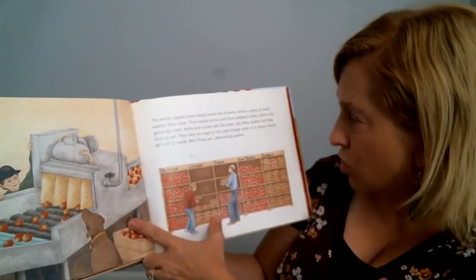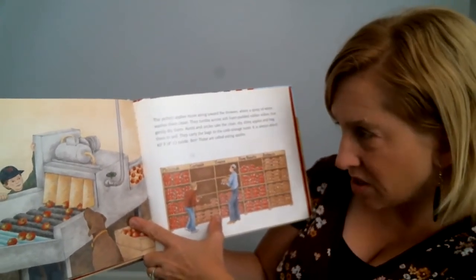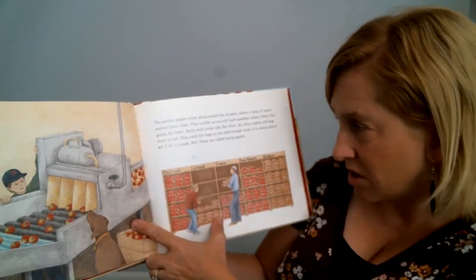They carry the bags to the cold storage room. It's always about 40 degrees inside — brrr! These are called eating apples.